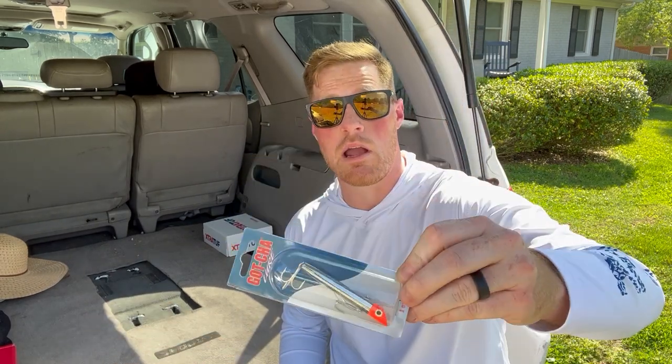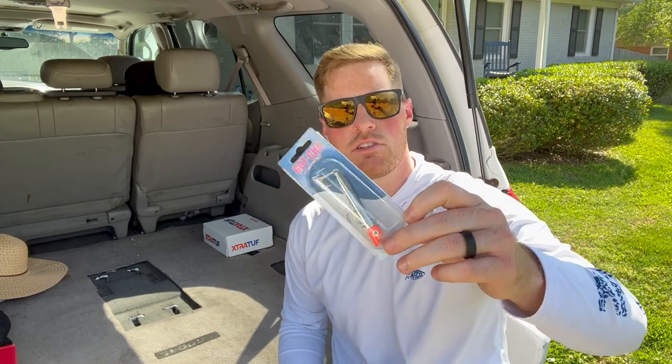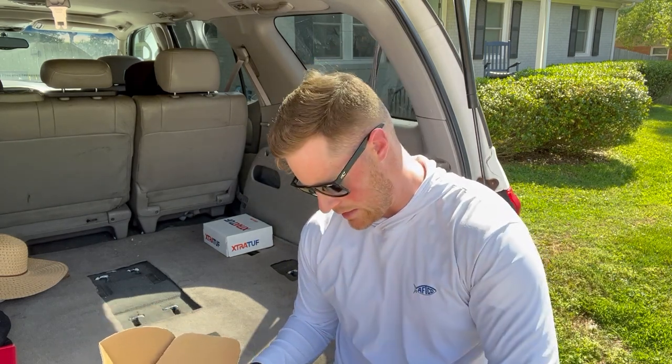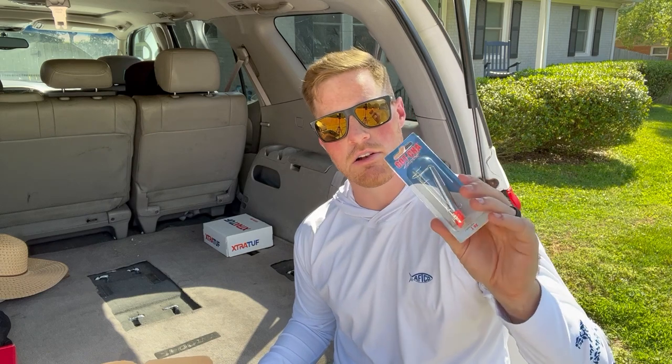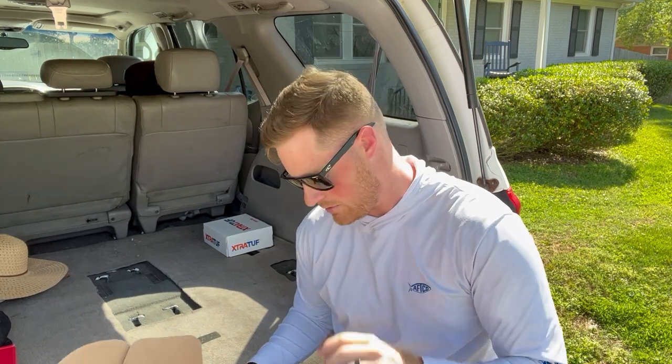We've got a Gotcha plug - and remember this is for pier fishing, so these are pretty popular at the pier for catching Spanish mackerel, blues, king, and many other things. They work really well for trout too. It's always good to have these for when you go fishing at the pier. These are one ounce, silver with an orange head. They actually put two of them in here, so if a Spanish bites my leader off I've got a backup, because if you're going to catch Spanish you will get cut off.